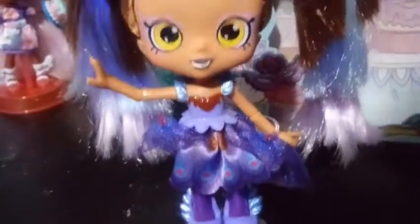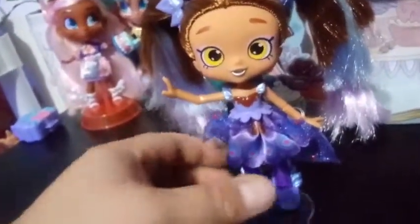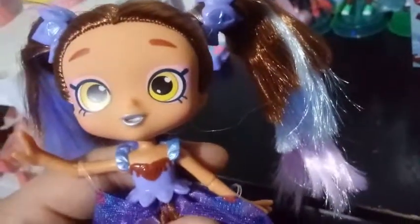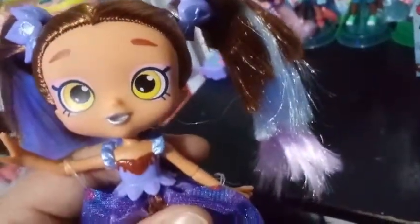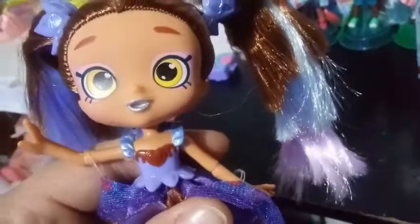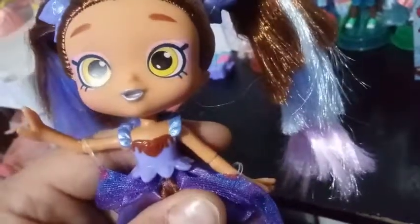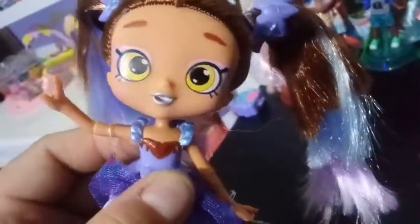Moving down to her top — her outfit is so exciting. She has a molded-on top, which is normal for all shoppies, though there are a few exceptions. It's a sleeveless top — kind of a halter top with a rim around it. You can see a drippy chocolate heart in the center. Then you have that medium colored purple in the center with peacock feathers that kind of poke out, giving it a little bit of texture. And then she has a ruffle that goes all around the top, painted in that metallic blue — almost purple.